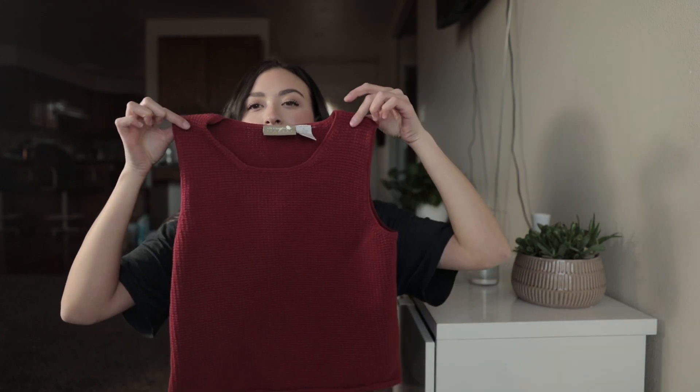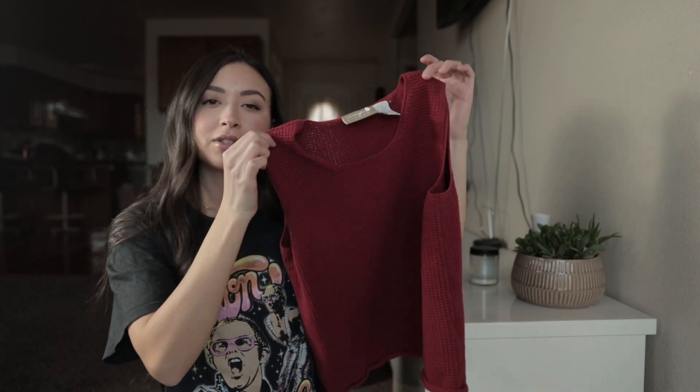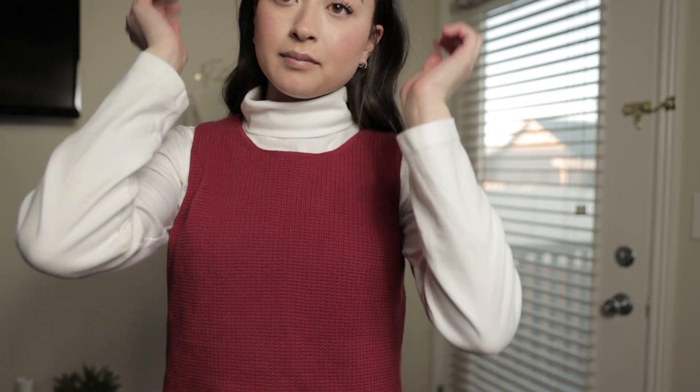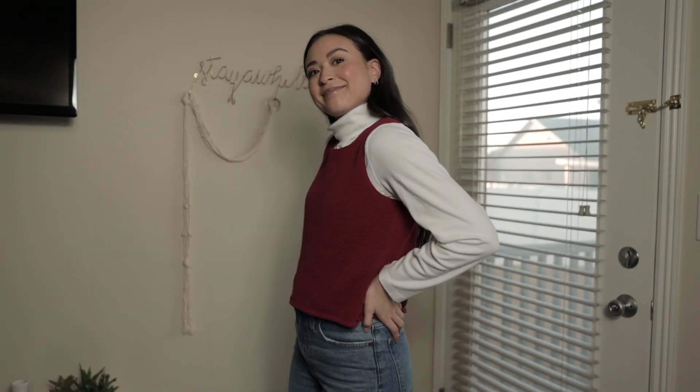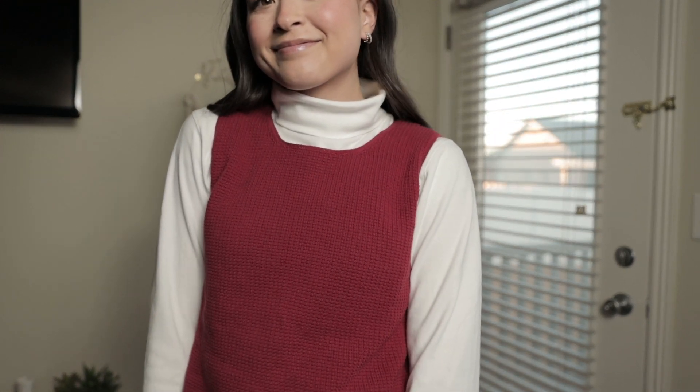The last thing from Goodwill is this muscle tank kind of thing. I was looking for a sweater vest but I couldn't find any at literally all the thrift stores I went to. But I found this and I like it paired over a turtleneck or long sleeve — just a good layering piece. I don't have a lot of red, so that was a little out of my comfort zone.